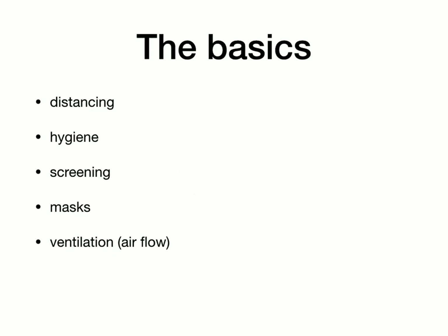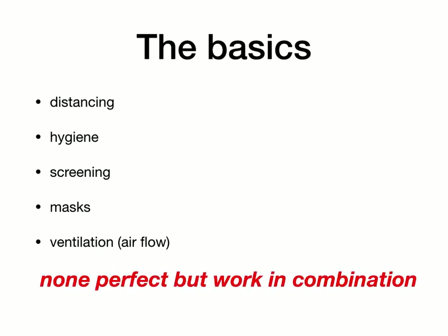Here are the basic principles that should inform any policy in a workplace. The first is distancing, the second is hygiene, the third is screening, the fourth is masks, and the final one is ventilation — by which I mean airflow, not the fancy machine they use in a hospital to help people breathe. None of these measures is perfect on its own, but they work in combination. You can think of them as a cocktail of measures.